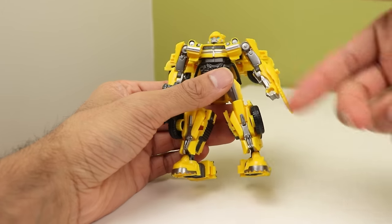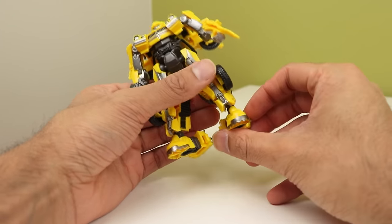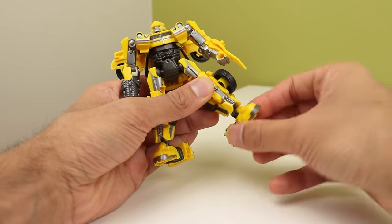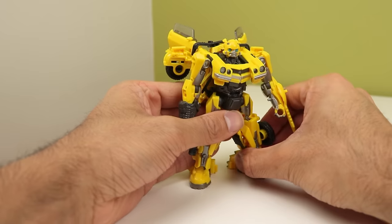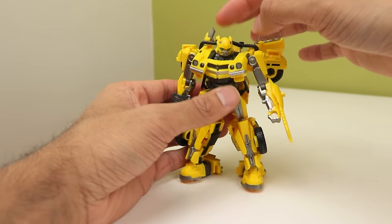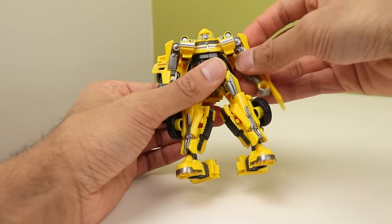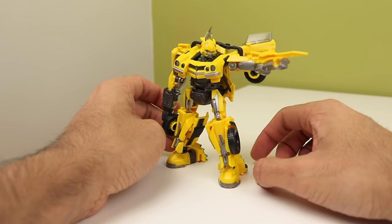His articulation is pretty standard — ball-jointed shoulders, bicep swivels, elbow bends — but there are a couple of neat things. You have ankle swivel, which you don't get very often, and heel rotation from the transformation. However, I have a problem with his head — everything is solid except the head, which is extremely loose and flops around, especially when looking to one side. He likes to look down a lot, so I need to pop it off and fix it. It's very annoying trying to get a cool shot before he looks down again.